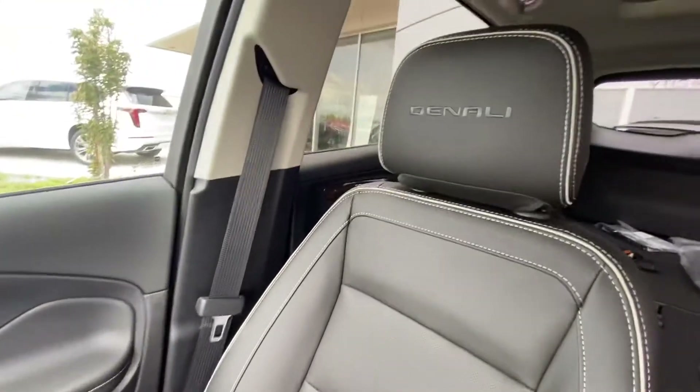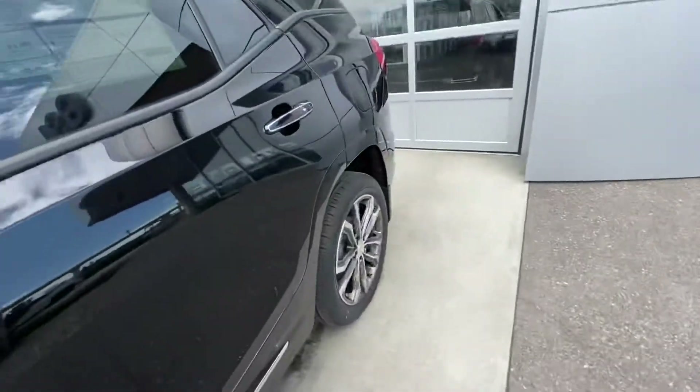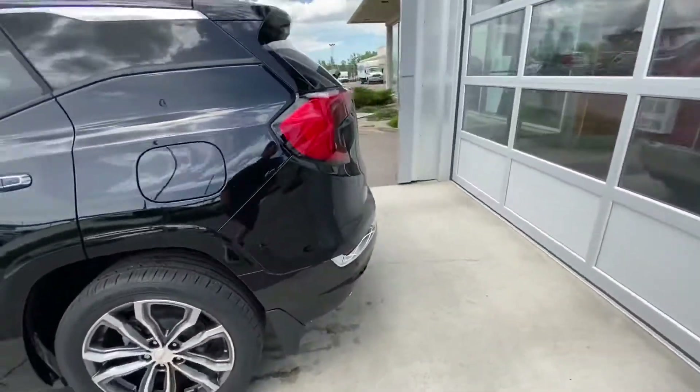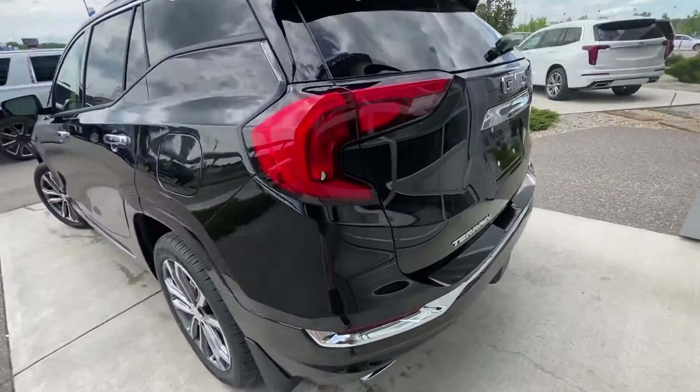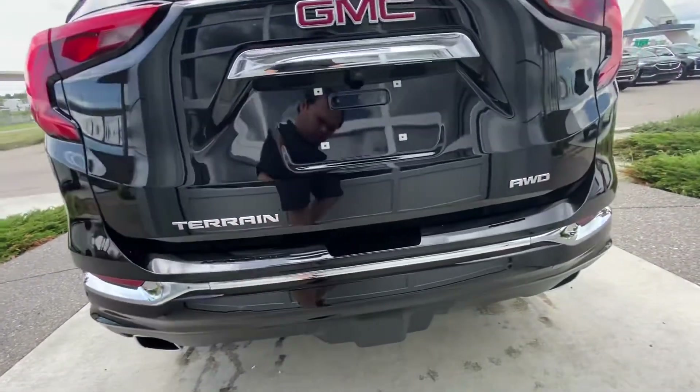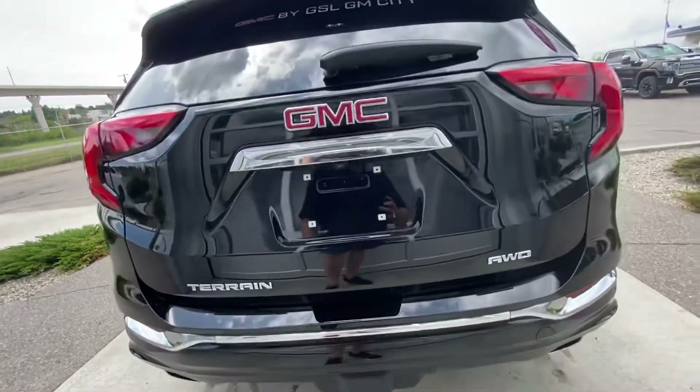We've got Denali stitched into the headrest there. Coming to the rear of the vehicle, we've got the C-style tail lamps, all LED as well, dual chrome exhaust tips, and the hidden hitch feature.